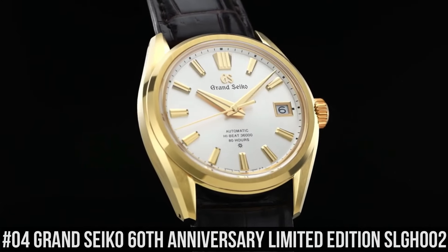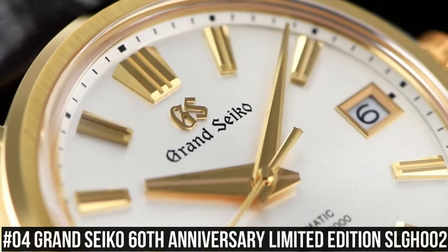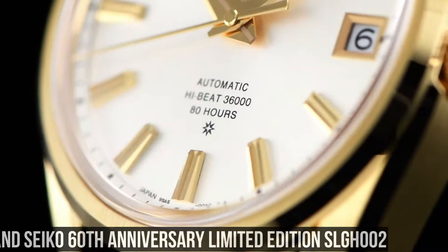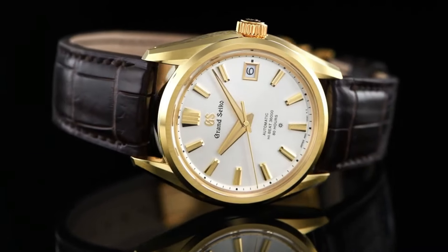Bezel material: high-intensity titanium. Calendar: date. Special features: spring drive movement has 30 joules. Movement: mechanical spring drive. Water resistant depth: 100m.